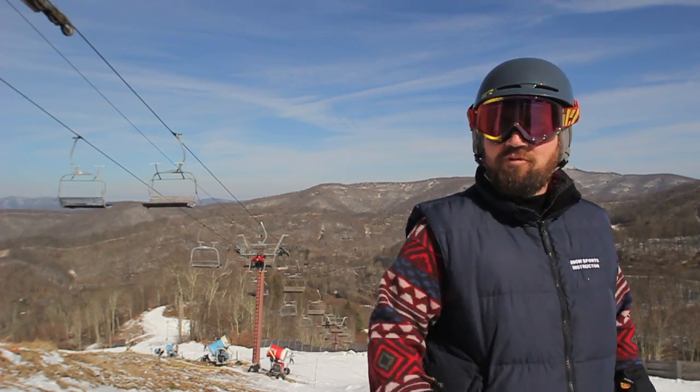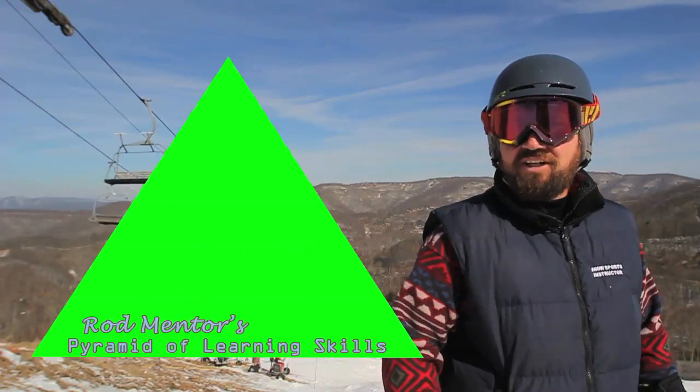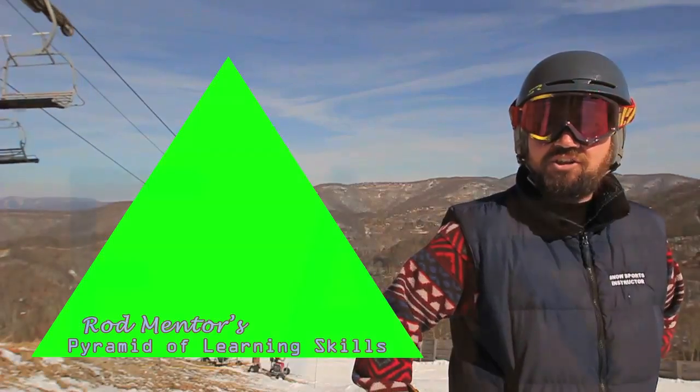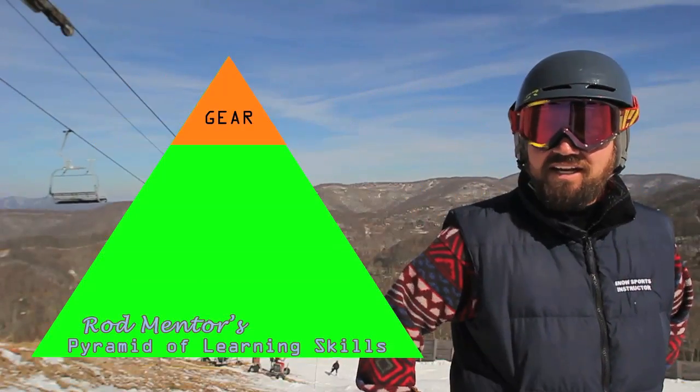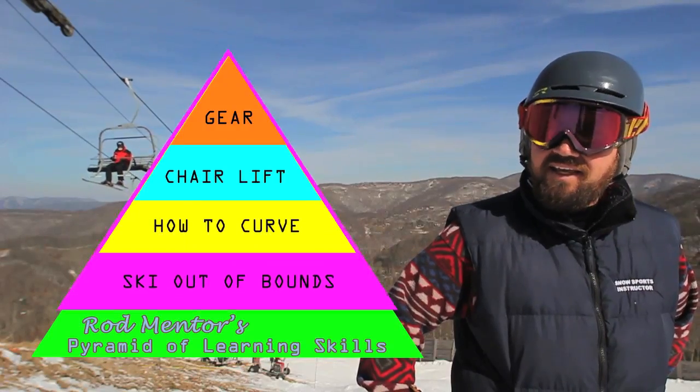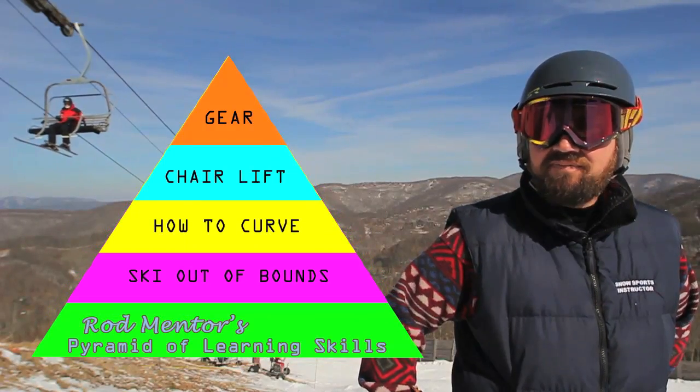Excuse me while I make room for Rod Mentor's Pyramid of Learning Skills. The Pyramid of Learning Skills starts with choosing the right gear, then lift etiquette. Next, how to curve, and then skiing out of bounds. This is Rod Mentor saying good luck in Gondola.